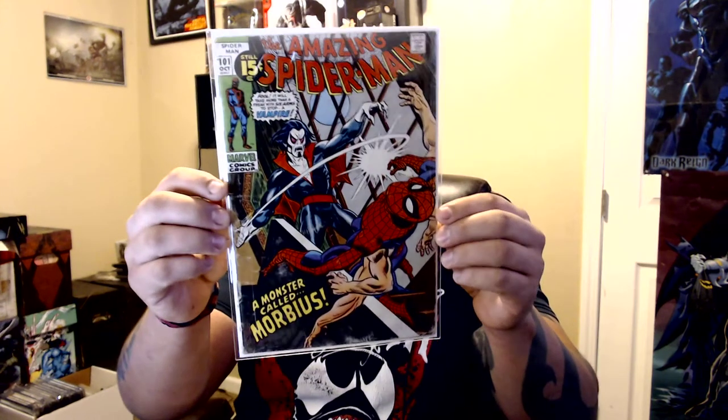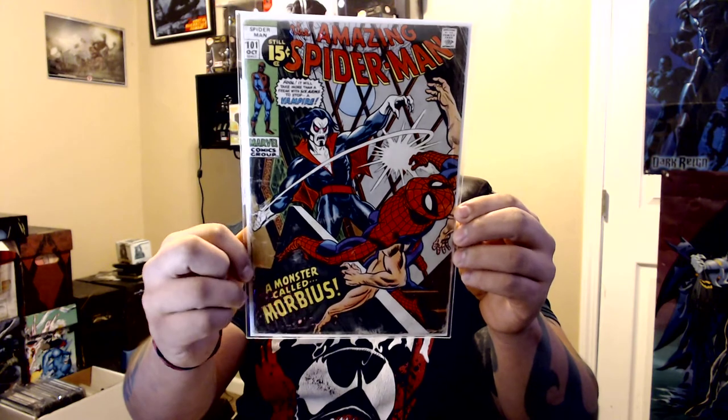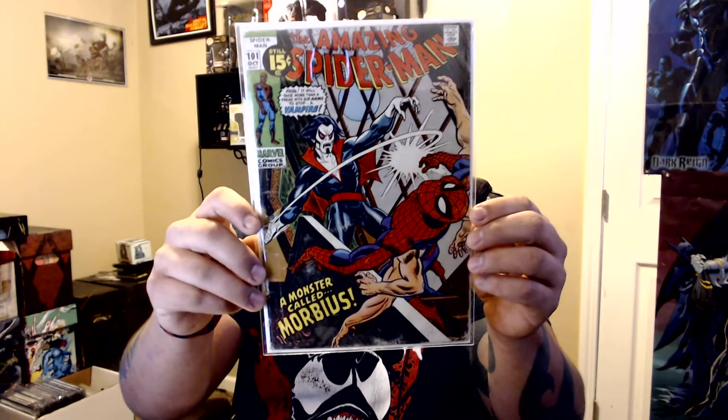These next two are in rough condition and I want to be upfront about that. Amazing Spider-Man 101 — you can see the sides are pretty beat up. This is the first appearance of Morbius, and there's a movie coming out soon that looks somewhat cool. I only paid eight bucks. I never really cared much about Morbius but I liked the cover, and maybe down the line I'll upgrade it. Eight bucks though — I'm cool with that.